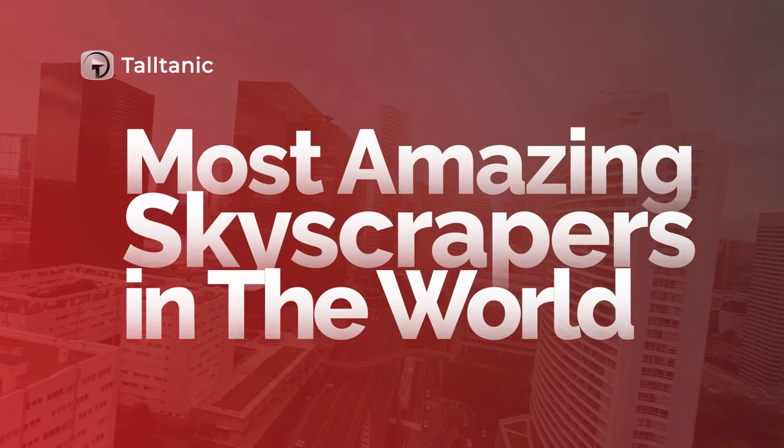Most Amazing Skyscrapers in the World. Hey everyone, it's Alexa and welcome back to another video.